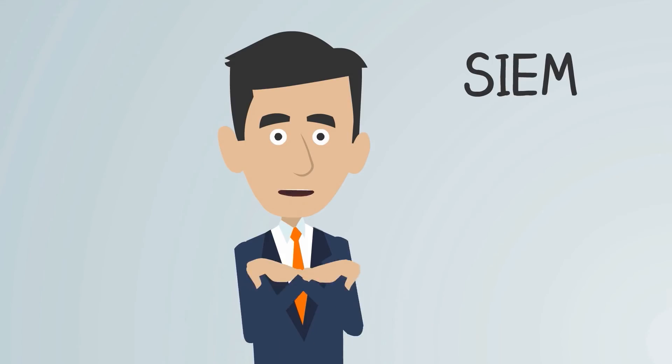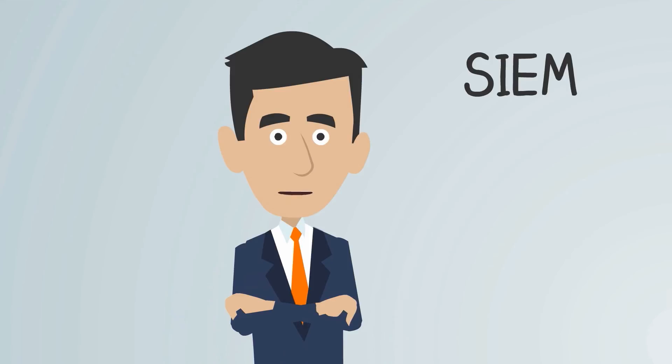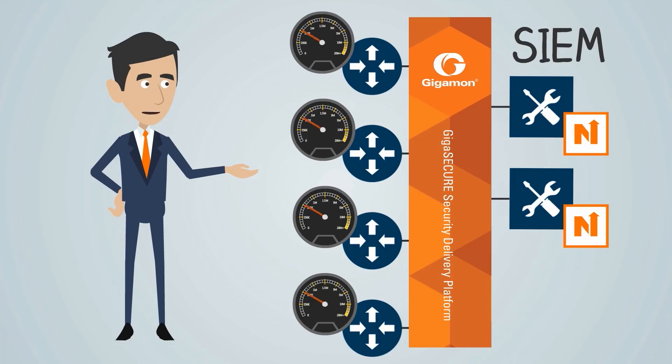So now your tools can be more accurate and your network more efficient. And the security delivery platform can deliver NetFlow data to up to six collectors, rather than the usual two, to enable a richer set of tools.